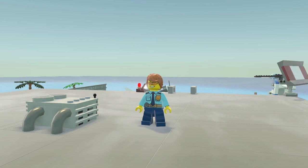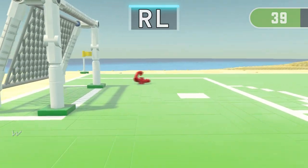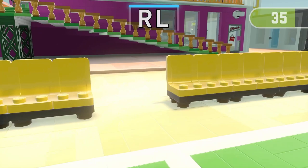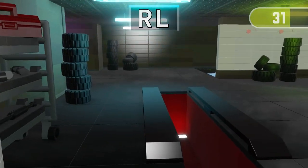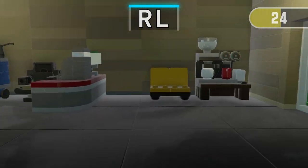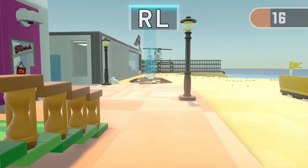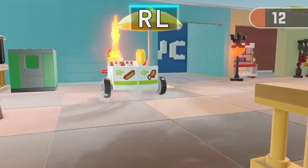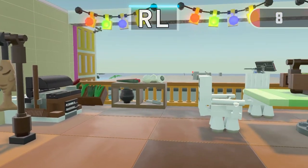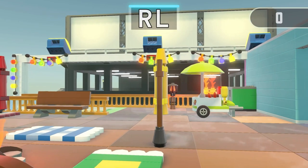Get ready for the next run! 3, 2, 1! Find the only one thing containing R! Time's up! Excellent!